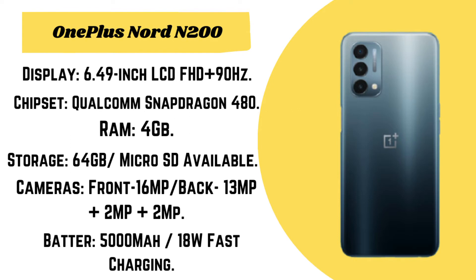It comes with Full HD+ display, 4GB RAM, 64GB storage, and a microSD card slot for expandable storage.